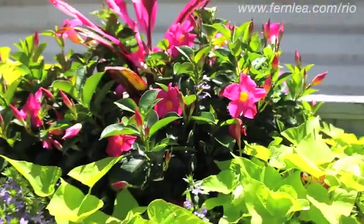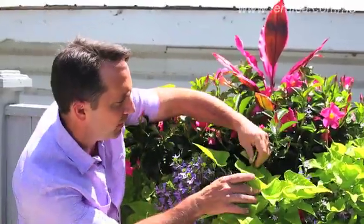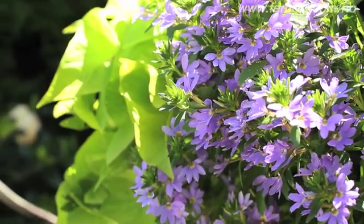Rio in a window box on a fence — a perfect combination with Hawaiian Thai. You have the nice potato vine and of course the nice blue scaevola. And here's Rio in part shade.